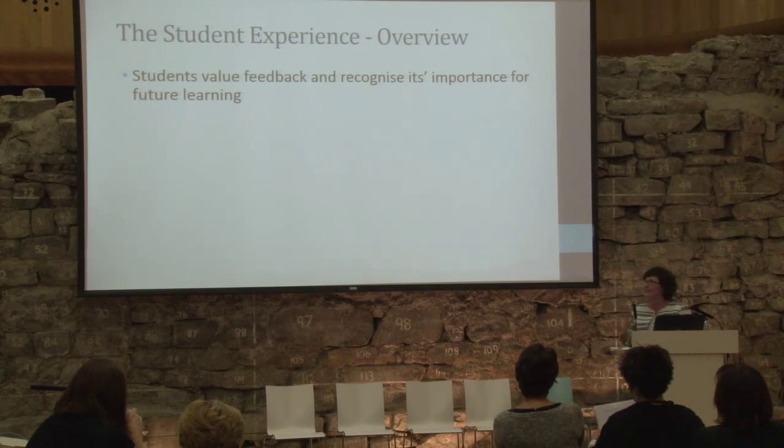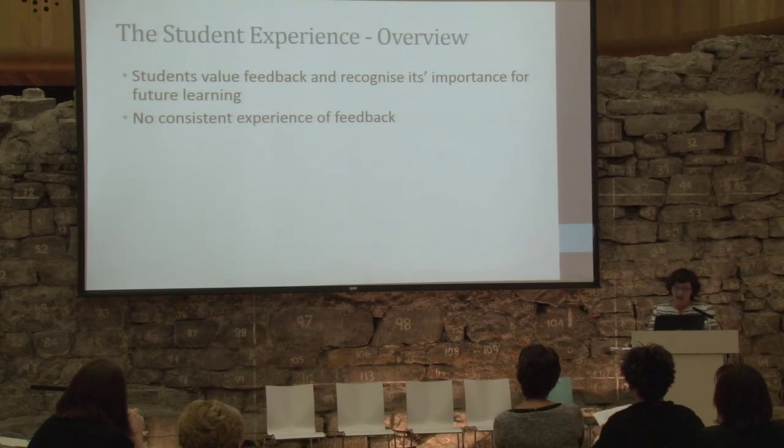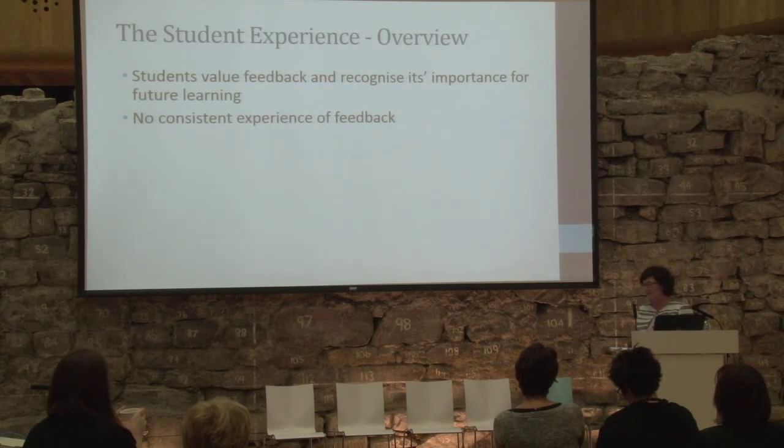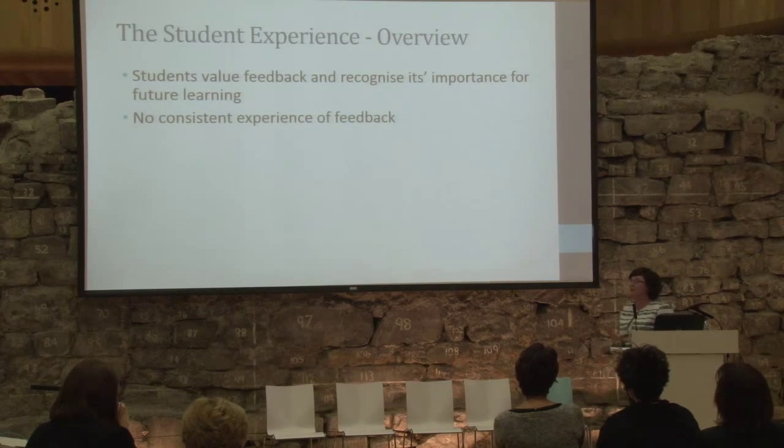What we found is that there is probably no consistent experience of feedback in first year for our students. There are great accounts of — what comes to mind — 'the feedback woman' or 'the feedback guy' who sits down and talks to you. There are great examples of feedback, but there are also examples of not getting feedback. It is definitely inconsistent, with good and bad examples emerging.